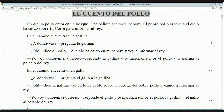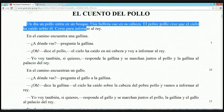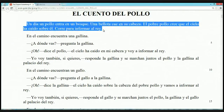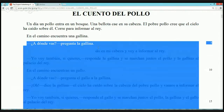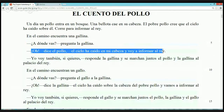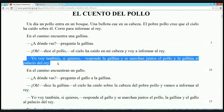El Cuento del Pollo. Un día, un pollo entra en un bosque. Una bellota cae en su cabeza. El pobre pollo cree que el cielo ha caído sobre él. Corre para informar al rey. En el camino encuentra una gallina. '¿A dónde vas?' pregunta la gallina. 'Oh,' dice el pollo, 'el cielo ha caído en mi cabeza y voy a informar al rey.' 'Yo voy también si quieres,' responde la gallina, y se marchan juntos, el pollo y la gallina, al palacio del rey.